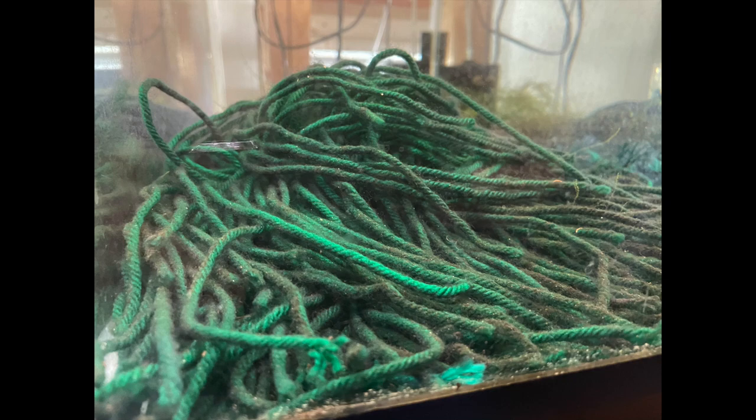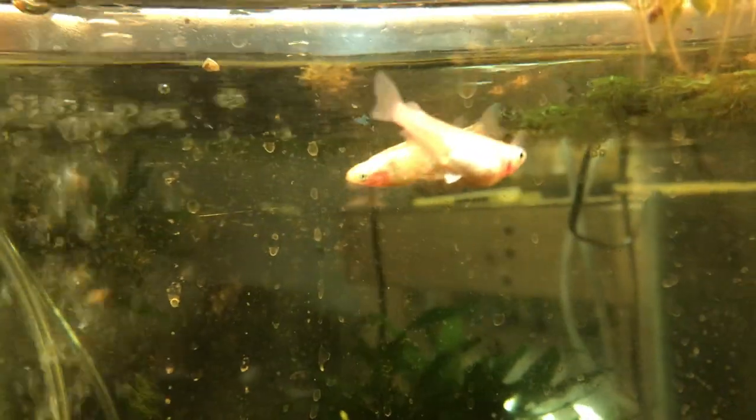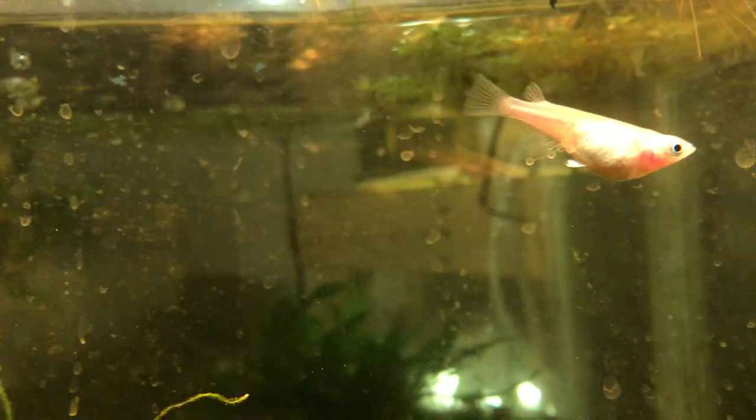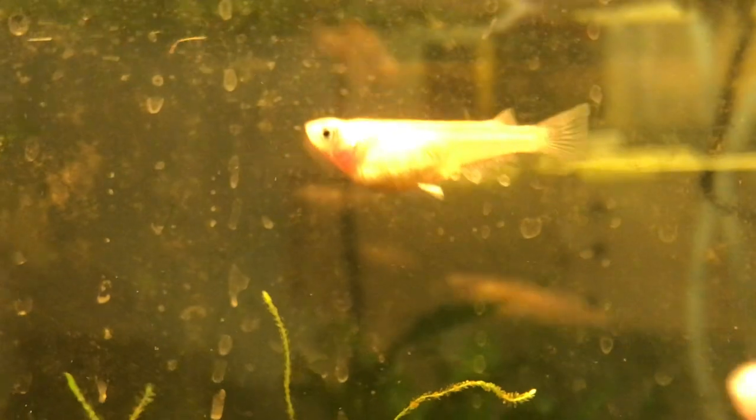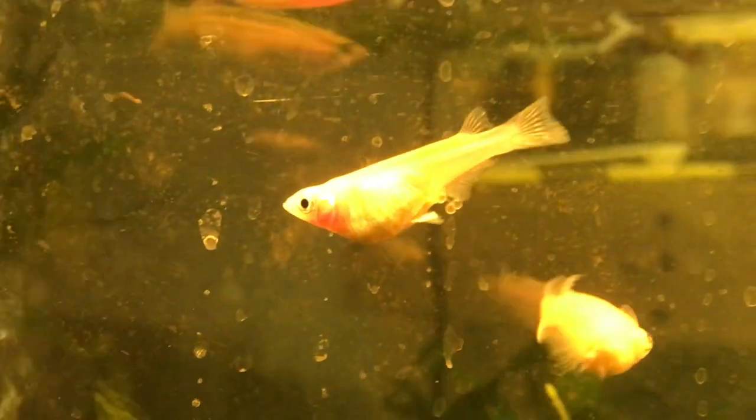Some breeders keep pairs in a tank with yarn mops or floating mops made with strips of pot-scrubbing pad lodged into a pool noodle. If you're quick enough, you can net the female before she gets rid of the eggs and pick them off by hand or with forceps. Other breeders keep pairs in a tank with java moss or other plants, then either remove the adults after spawning or transfer the plants into another tank and let the young hatch out.